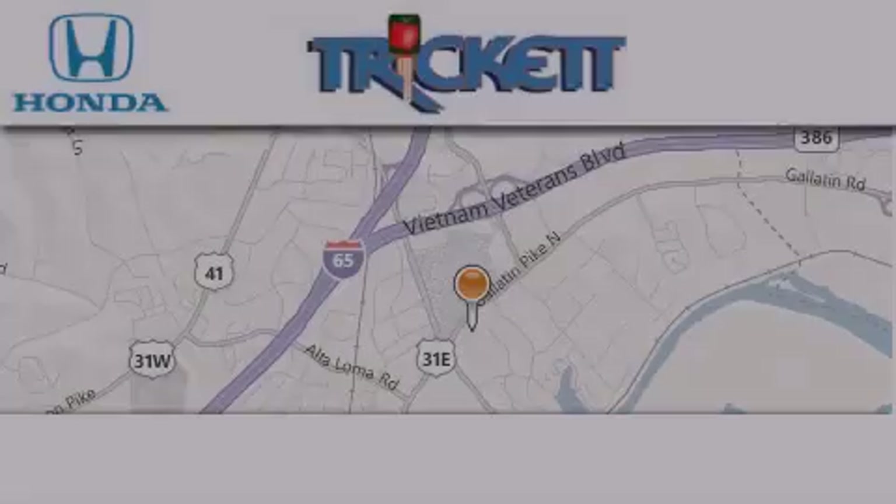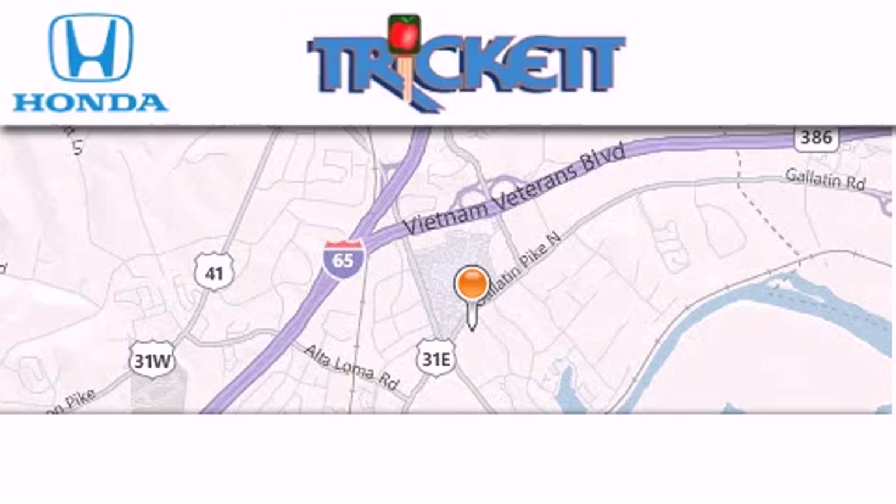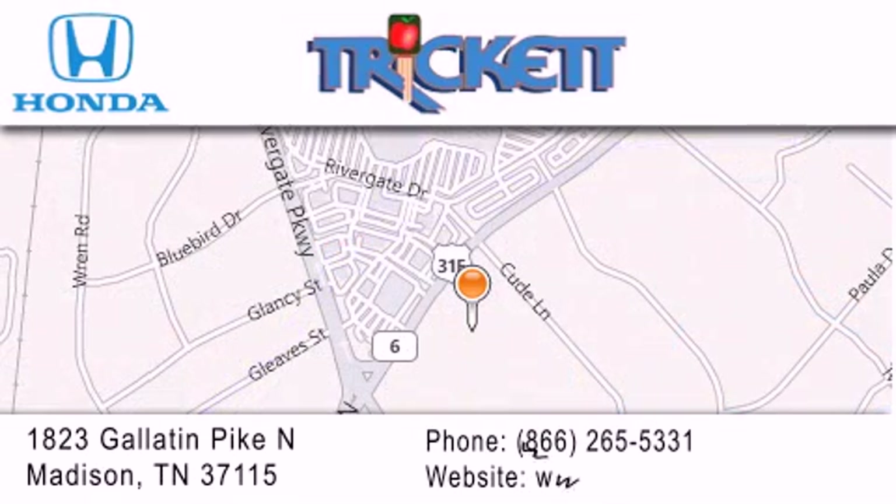Thank you for considering Triggett Honda for your next vehicle. If you have any questions, please visit our website, give us a call, or stop by our dealership, located at 1823 Gallatin Pike North in Madison.